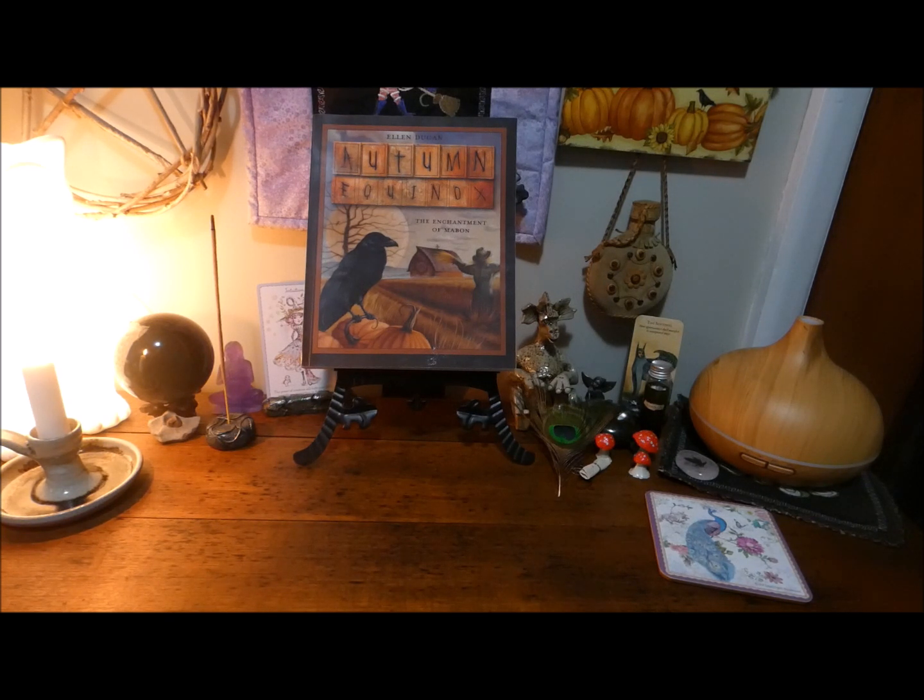I haven't been doing as much thrifting as I normally do, but I have managed to find some awesome goodies that I can't wait to share with you. A few of them are for my witchy practice this time around. At the end of this video I'm going to show you my bed because I've thrifted a whole bunch of throw cushions, and a new throw rug I got for my lounge.